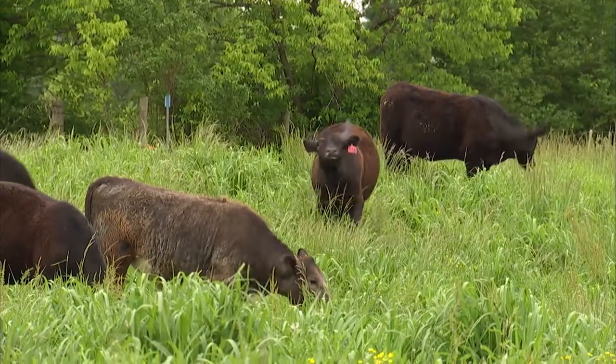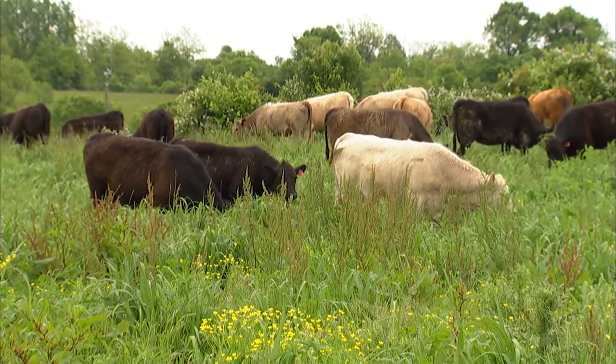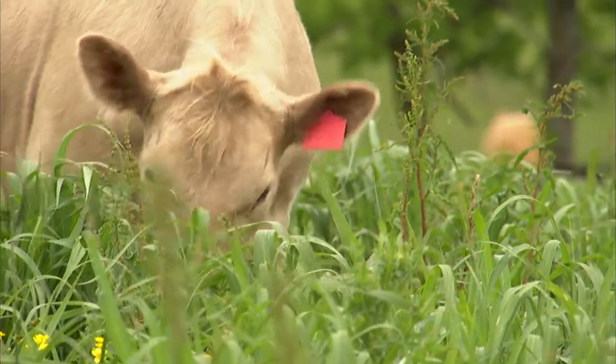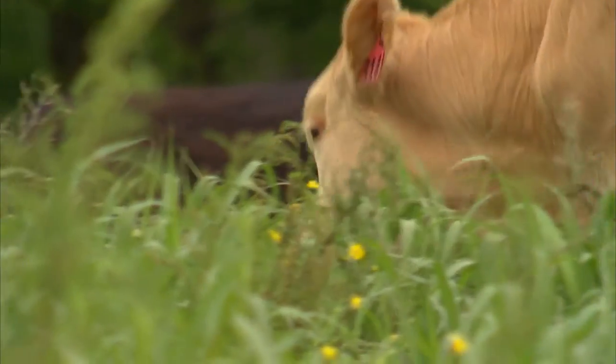Those cattle that you just saw going into that native grass pasture were going into eastern gamma grass. It is one of the most palatable warm season grasses there is. Word's already getting out — neighbors are kindly implementing some of the practices. We want our producers to be profitable, and that way they'll continue being good stewards of the land. It's good for the cattle, it's good for the environment, it's good for the wildlife — so why not do it?